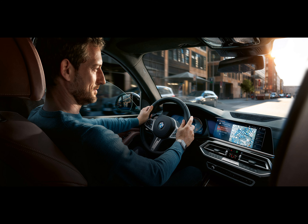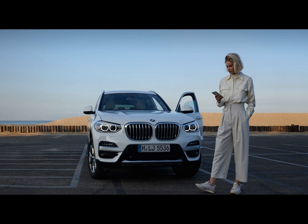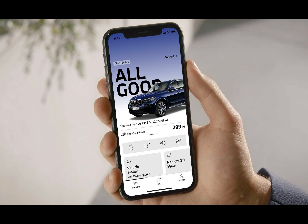BMW's spring update to its vehicle fleet and digital services seems like quite a comprehensive refresh. The updates will start rolling out to eligible vehicles in March, alongside deliveries for the new versions of the iX2 and the i5.